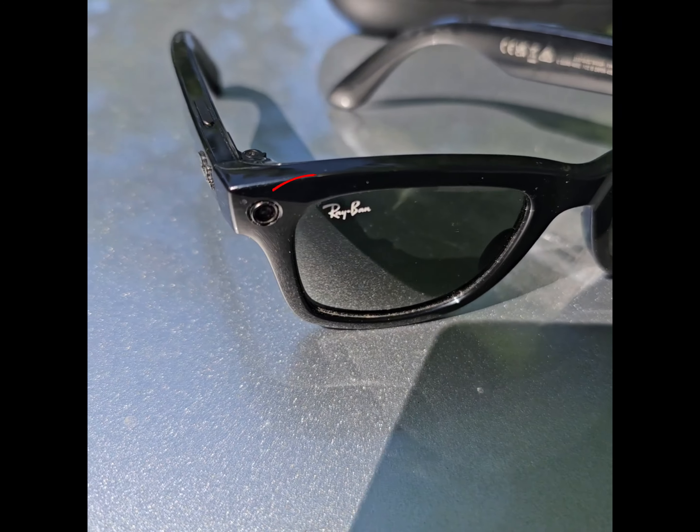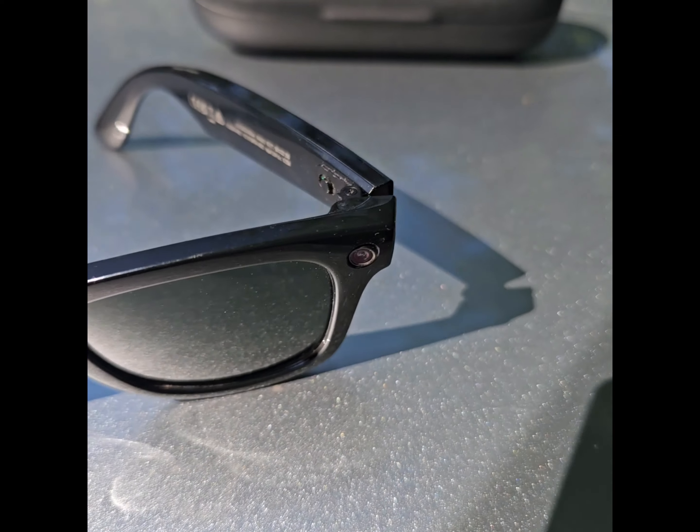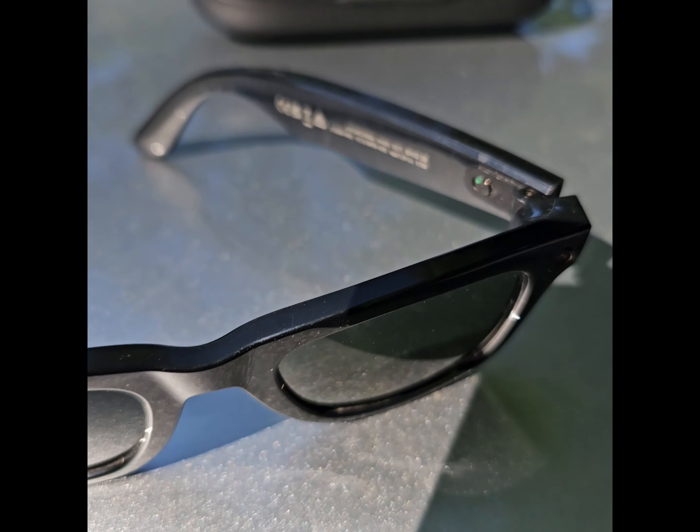Here's a close-up of the glasses. There are two cameras, one on each side. I think one is for videos and the other one's for pictures.